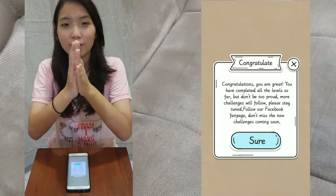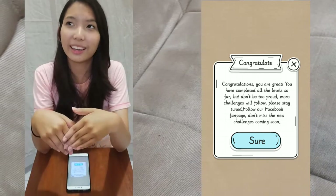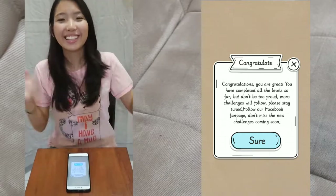Stay tuned for my videos for more upcoming updates on Brain King IQ Crush. See you, bye bye!